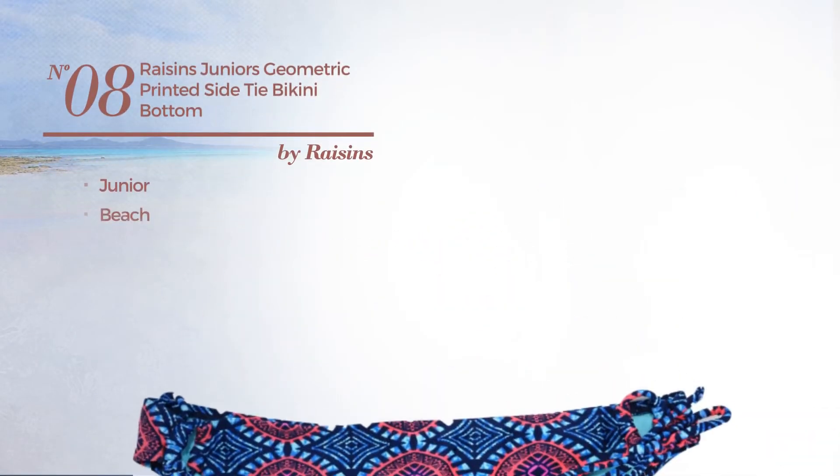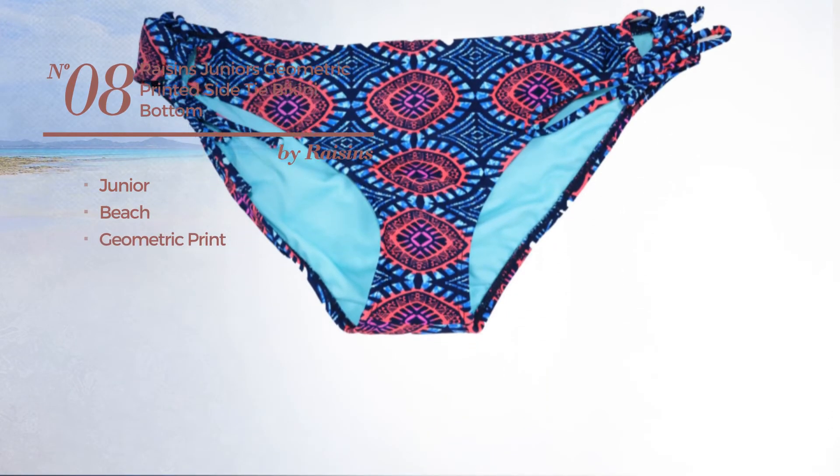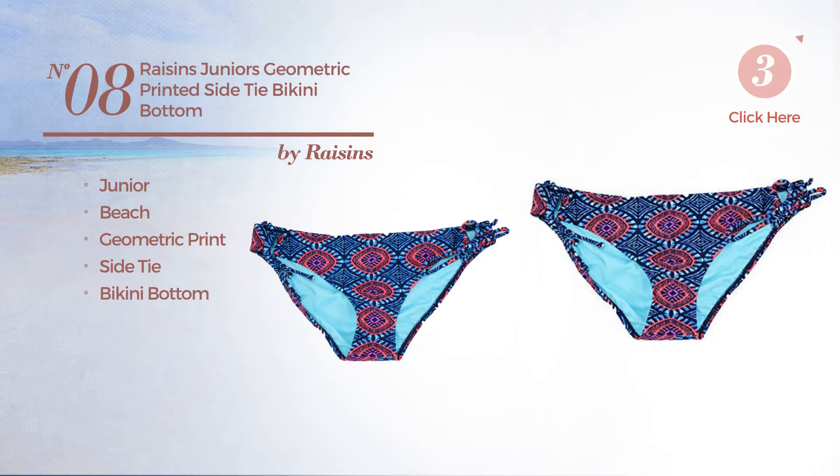Number eight: a junior beach bikini featuring geometric print. This bikini includes a side-tie bikini bottom and tie, available in two other colors.